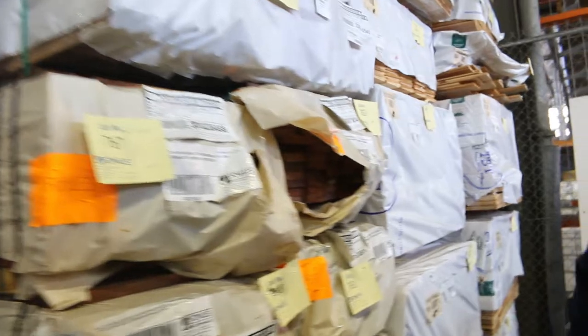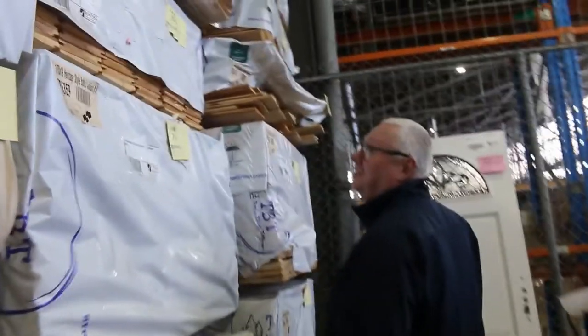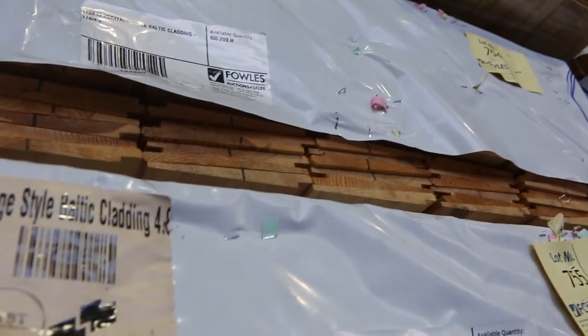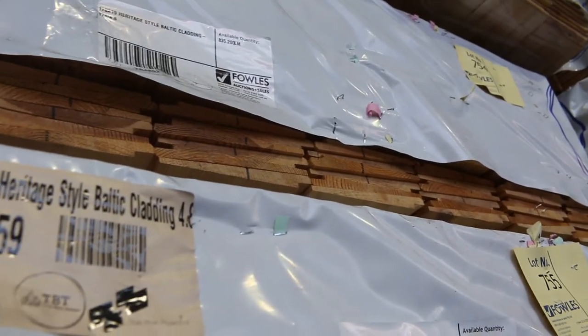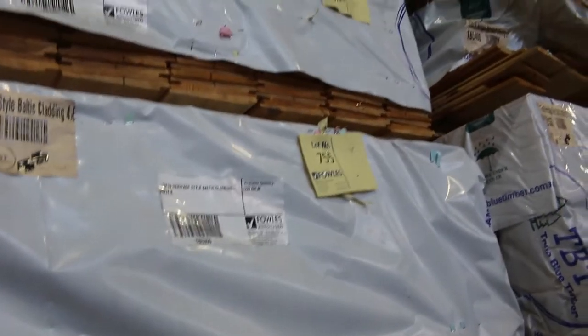Packs of decking. Some 100 by 25 skip dress Southern Ash. And two massive bays here — have a look at this Baltic heritage-style Baltic cladding, guys. It's come down to only $3 a lineal metre! Set-length packs — there's 4.8s, 6 metres, and 5.4s. Only $3 a metre — what a cheap cladding, what an absolute ripper.